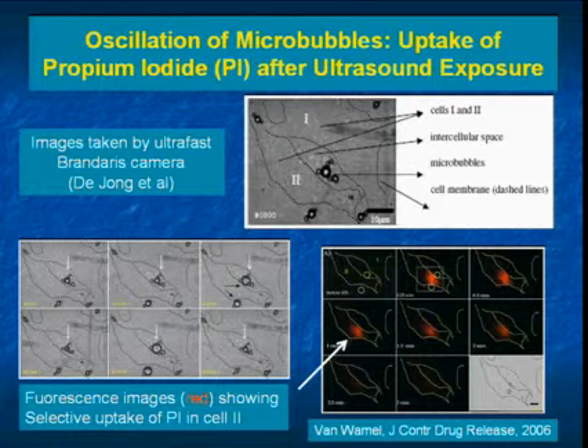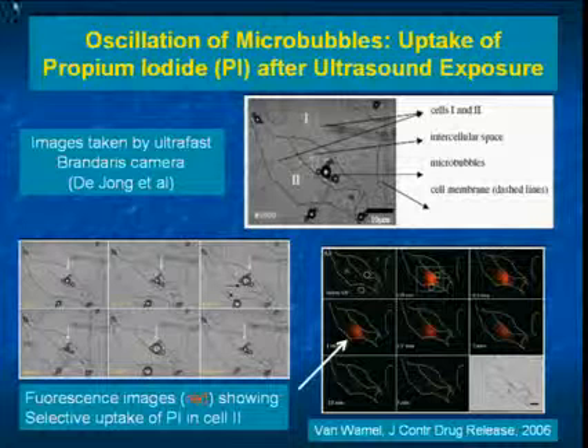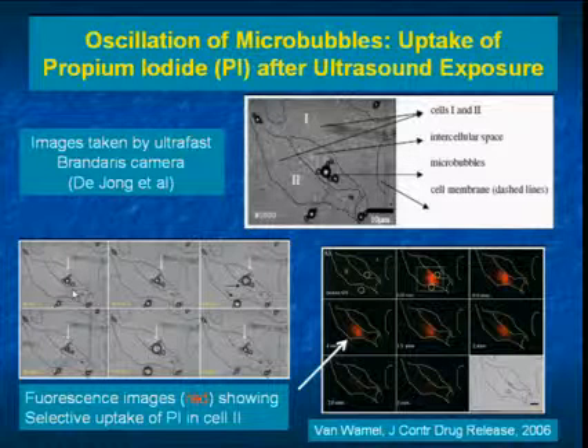Which are either in them or in the membrane of them, and into cells. So this is an example of high-speed oscillation taken with a very high-speed camera.